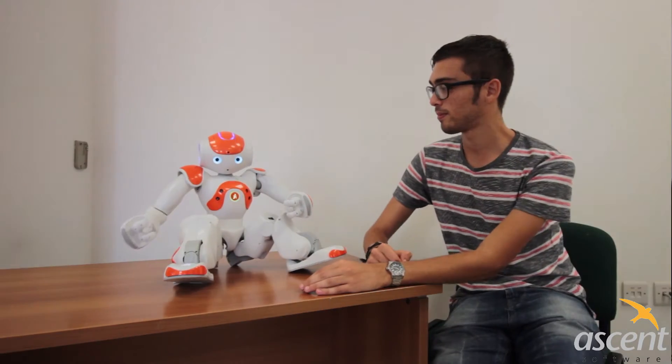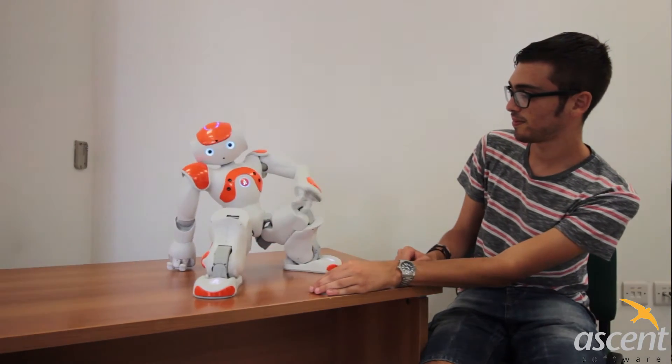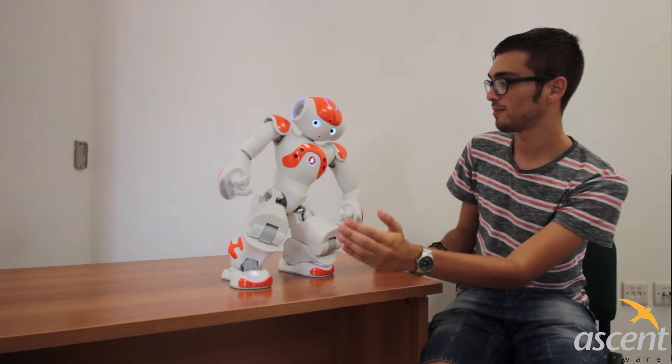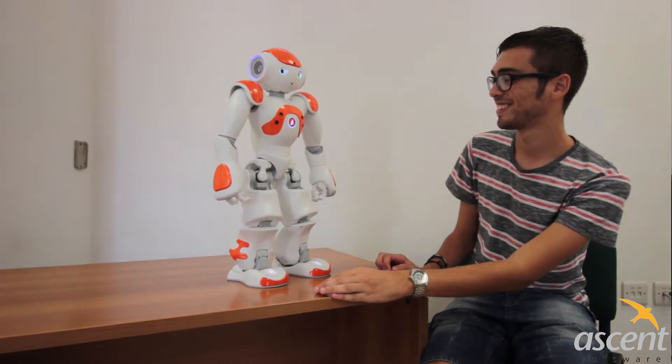Since my internship started at Ascent, I've been tasked to program this robot, Nino, and we did some research and development in this field. SS Software has invested in this robot as it believes there's a lot of research that can be done in this field, and we are quite happy to work with the University of Malta on future projects.